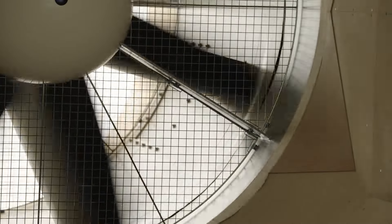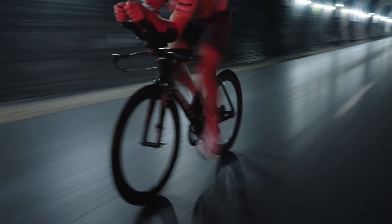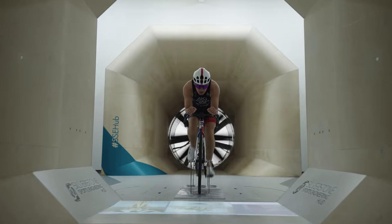Aerodynamics accounts for 80 to 90 percent of the resistance — what you are fighting against when you're putting in power to move forward. The reason we go to wind tunnels is because it gives us controllable conditions that allow us to compare different setups.